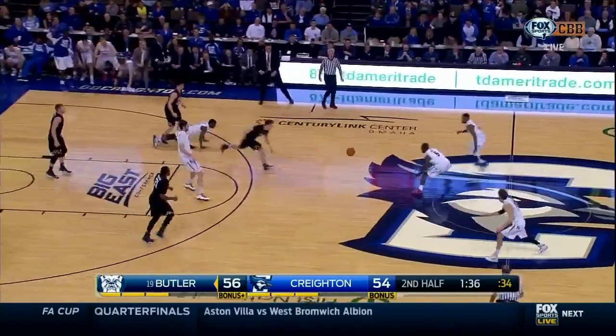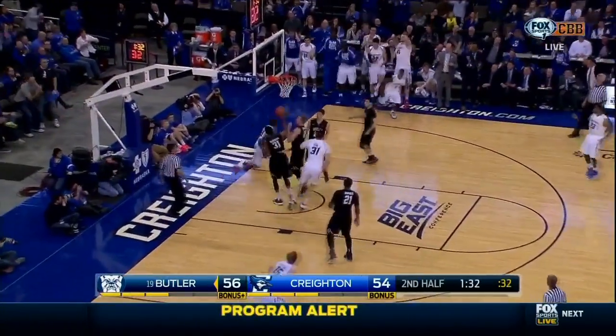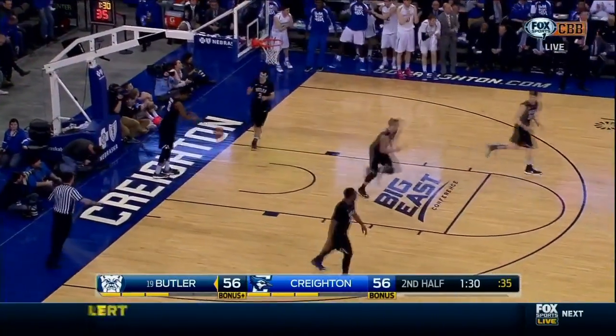As soon as Etherington kicks it off and then Chapman able to knock it away — second chance for the Jays. Brooks to the rim — how about that move. The sidestep.